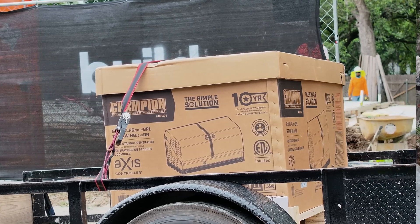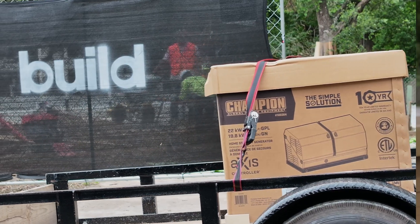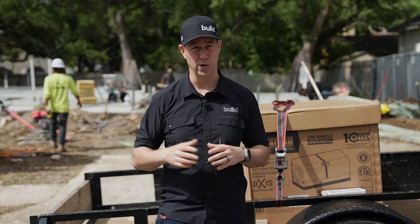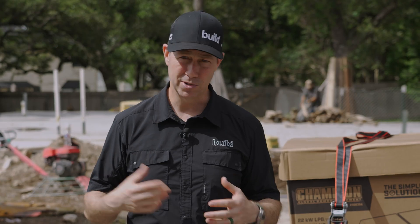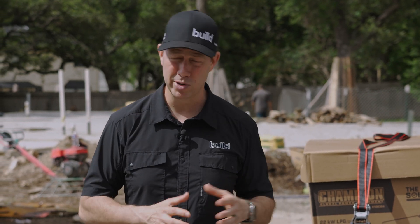The least cost option is going to be a portable generator. I have a 10kW Champion on this job site that I'm using for power for my frame carpenters on Monday, and that's a great choice. They're pretty affordable and very reliable. As long as I have enough gasoline or propane, I can run those for a pretty long time. It can be a bit difficult though — when the power goes out, I've got to wheel that thing out, start it, run a cord into the house, and figure out what I want to back up. You're typically not backing up your HVAC system — this is more like refrigerators, maybe a space heater. You might be able to charge your cell phone, but it's not a whole house solution.